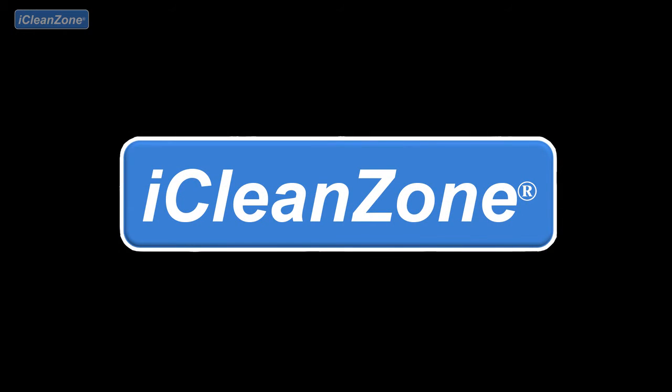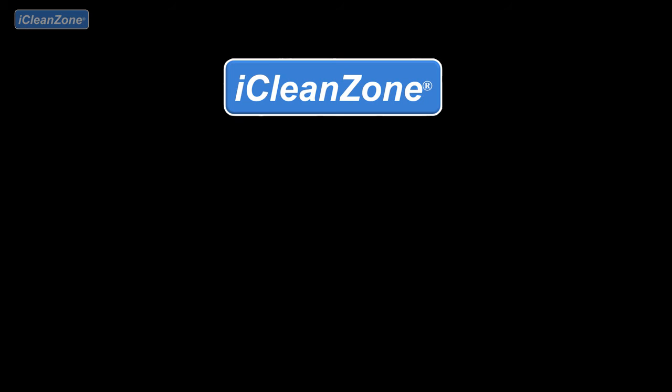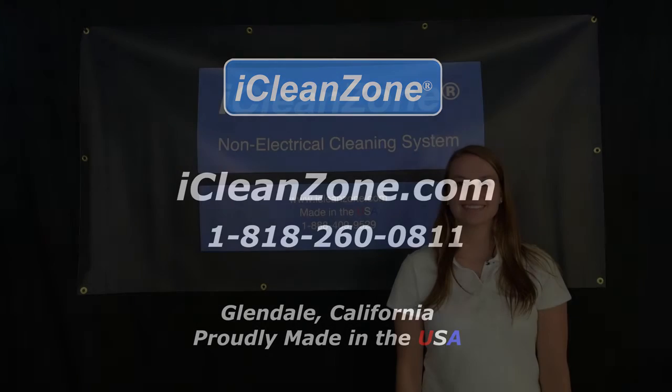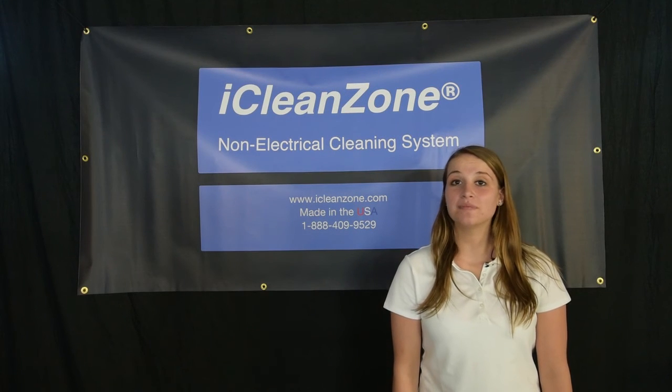For more detailed information on how iCleanZone can help keep your facility clean, and to contact an iCleanZone representative directly, please visit us at iCleanZone.com. iCleanZone is proudly made in the USA.